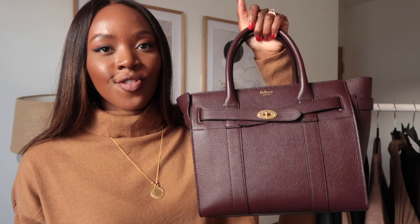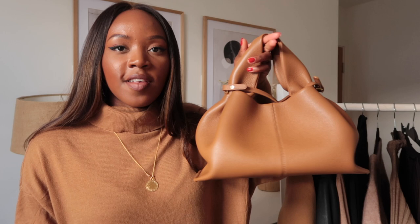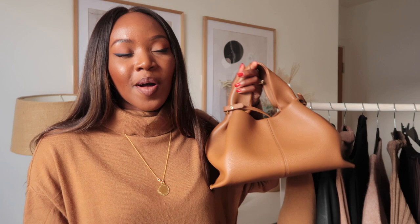I'll quickly touch on accessories. For handbags, I'd say go for deeper, richer tones — black or richer tones like burgundy. This is a Mulberry Small Zipped Bayswater; it's very new to my wardrobe and I love these rich burgundy tones for autumn/winter. I also love rich tan shades — this one is from Polène. I'll be doing a whole video on my autumn bags so I'll talk more about those over there.